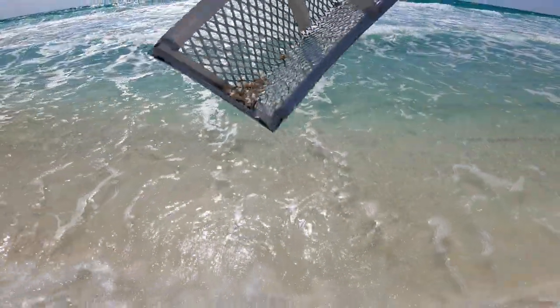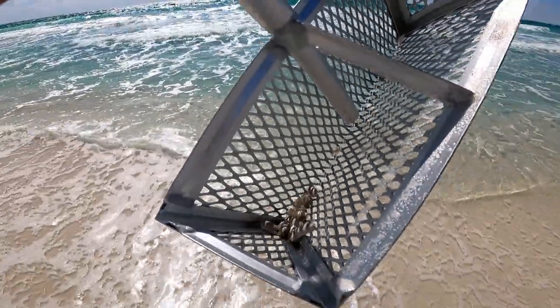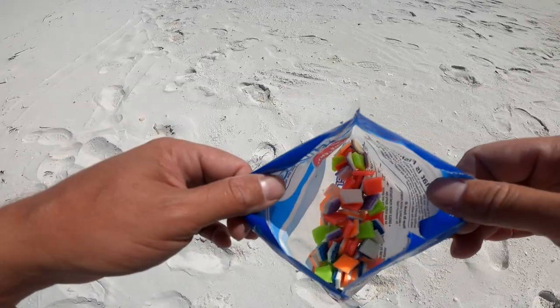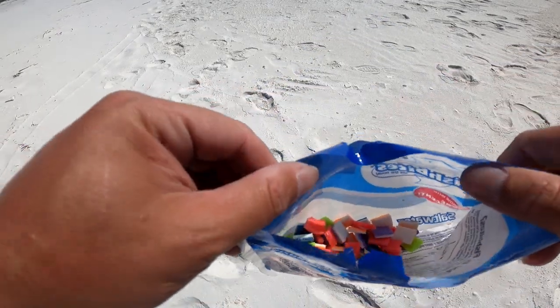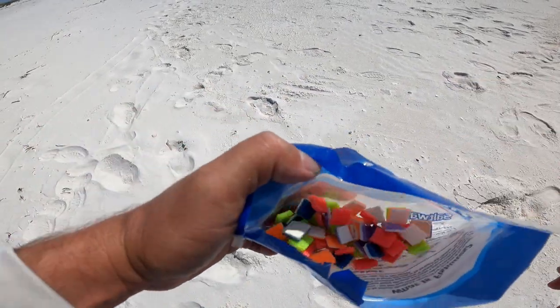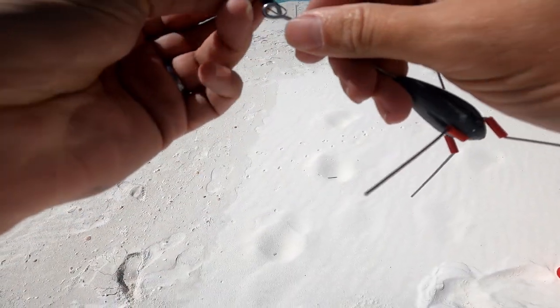Look at that pile from blind scooping! That'll get me started at least. I'll be using an assortment of fish bites today — I go ahead and just cut them all up and put them in one of my old fish bites bags so I've got all the flavors ready to go.